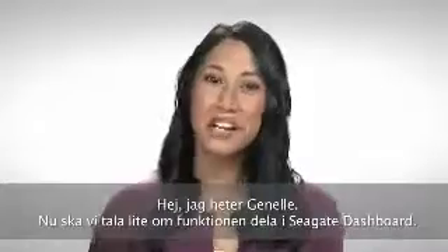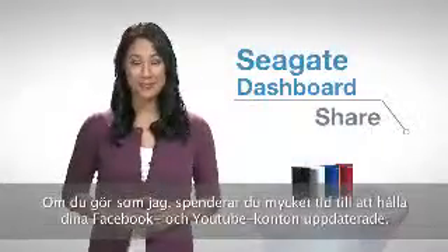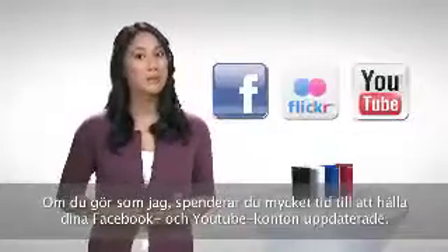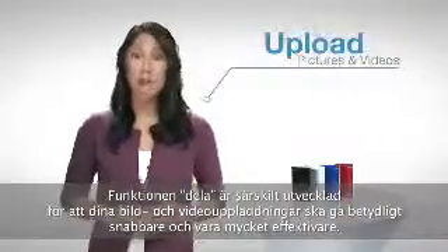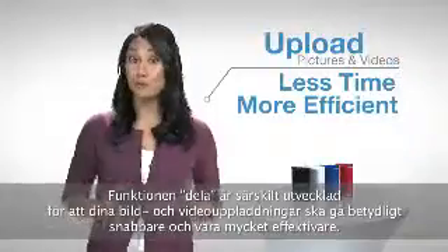Hi, I'm Janelle. Let's talk a little bit about the Share function in the new Seagate Dashboard. If you're like me, you spend a lot of time keeping your Facebook or YouTube accounts up to date. So Share is specifically designed to make uploading your pictures and videos take a lot less time and be a lot more efficient.